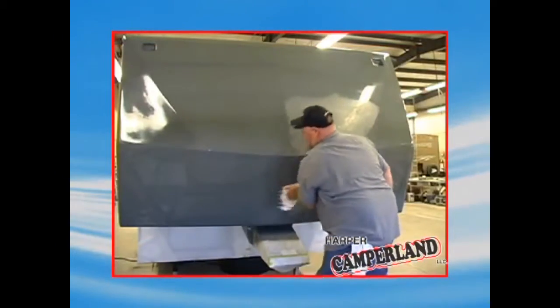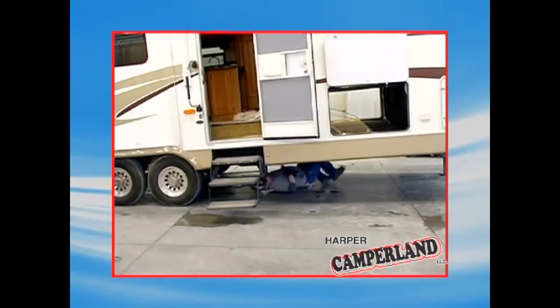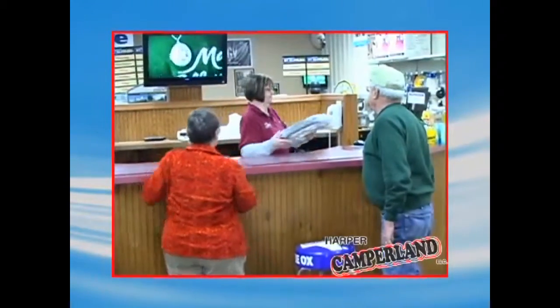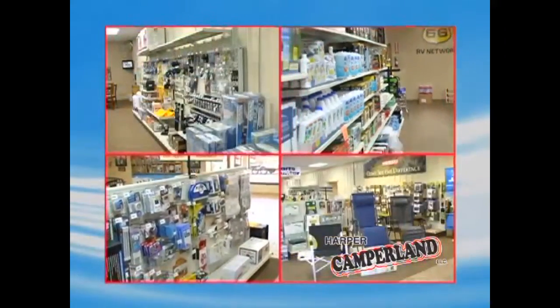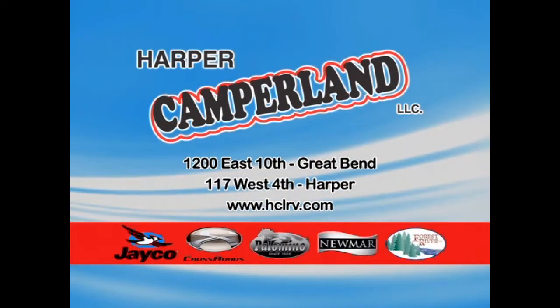Their service department will make sure your unit is road ready from the roof to the tires, electrical to the drainage system, inside and out. Harper carries a large inventory of parts and accessories too. For RV service before, during, and after the sale, choose Harper Camperland in Great Bend and Harper, Kansas. Visit them at hclrv.com.